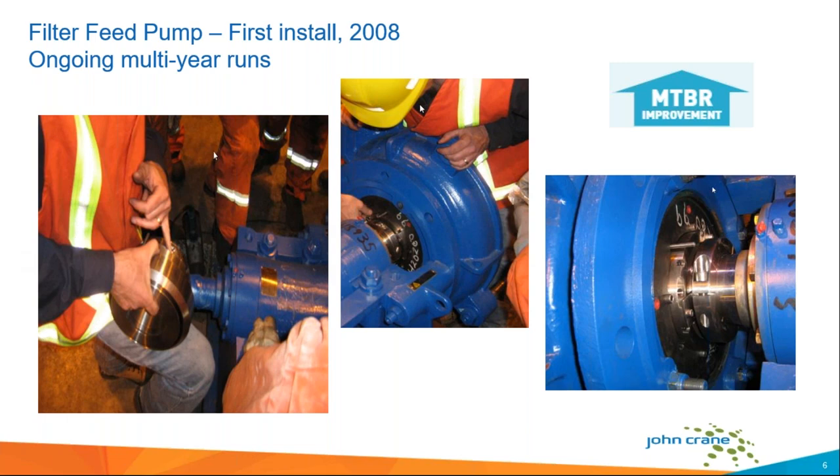Our original filter feed pumps were sealed by a packed stuffing box — no surprise there, most big slurry pumps in mines are packed. Packing loves water. Pump manuals recommend 15 liters per minute, but in actual practice probably between 30 and 60 liters per minute would be typical. My job as an engineer who works for a mechanical seal company is to figure out how to use seals to get rid of this water — as simply, reliably, and economically as possible.